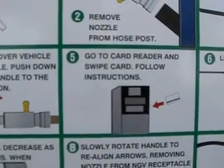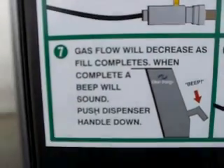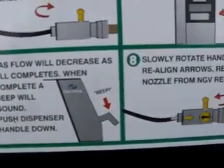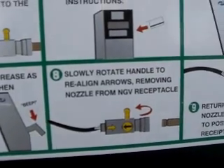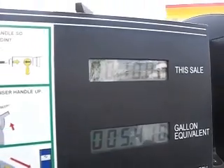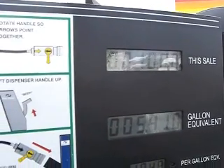Put your credit card in, lift the handle up, and the gas will dispense on its own. Once it's done, you put the handle back down. Total came to $10 for 5.4 gallons.